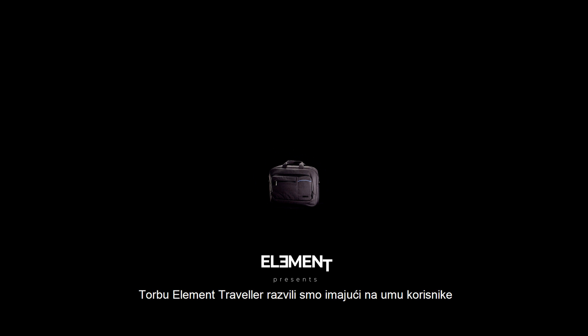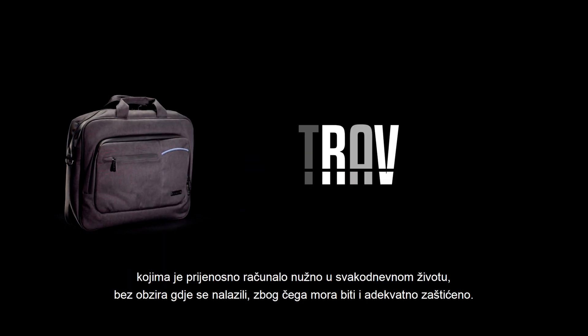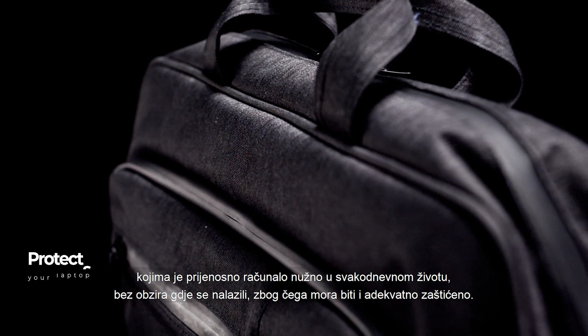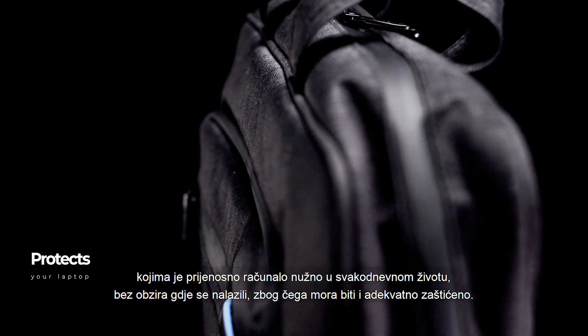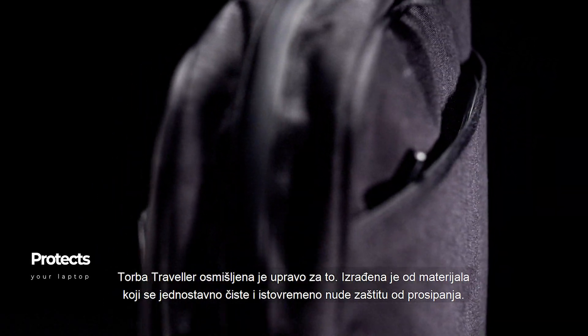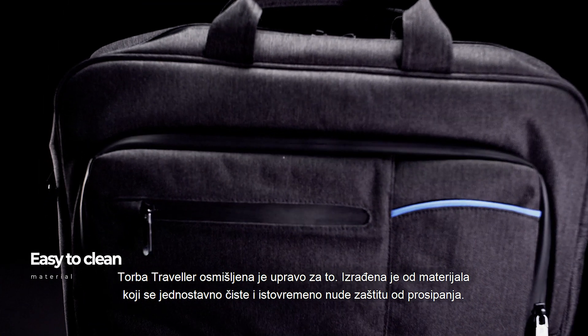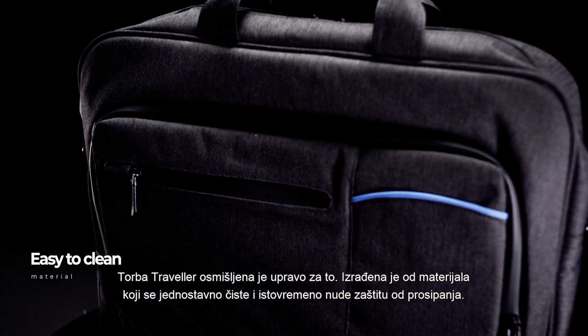We developed the Element Traveler with users in mind for whom a laptop is a must-have in their everyday life, no matter where they are. As such, it must also be properly protected. The Traveler bag is just right for that purpose — it is made of materials that are easy to clean and at the same time offer protection against spillage.